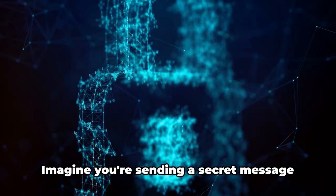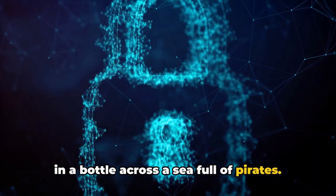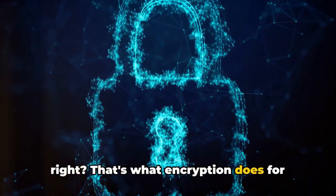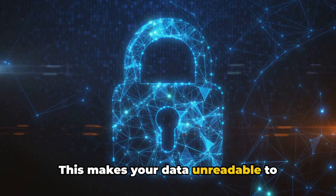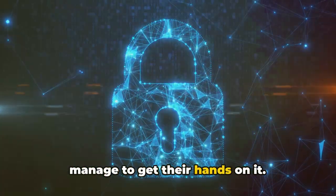Then we have encryption tools. Imagine you're sending a secret message in a bottle across a sea full of pirates. You'd want that message to be in code, right? That's what encryption does for your data. It transforms your information into a code that can only be read with the right key. This makes your data unreadable to unauthorized individuals, even if they manage to get their hands on it.